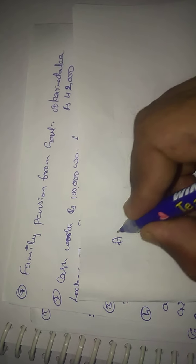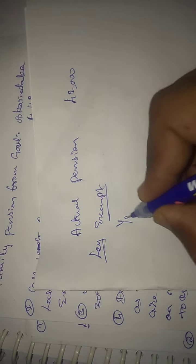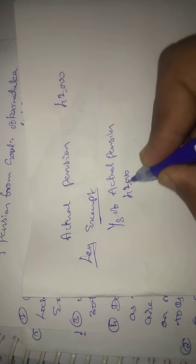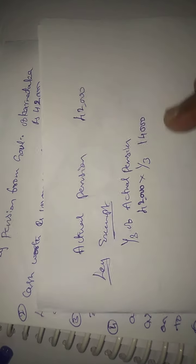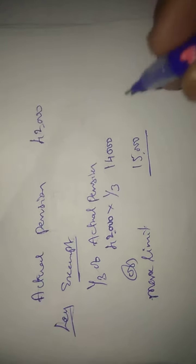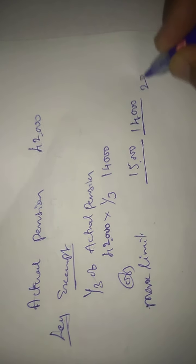Family pension is Rs. 42,000. The exempt amount is one-third of actual pension, which is one-third of Rs. 42,000 = Rs. 14,000. The remaining Rs. 28,000 is taxable.